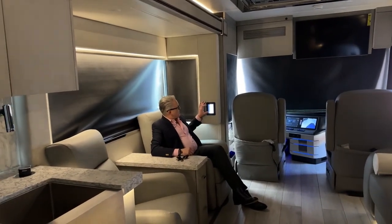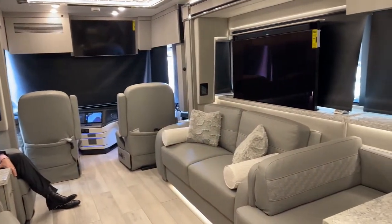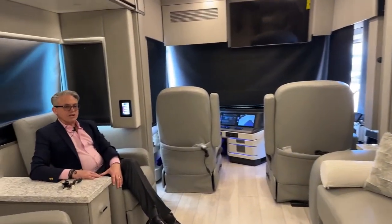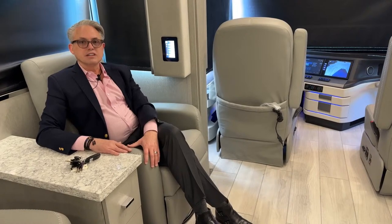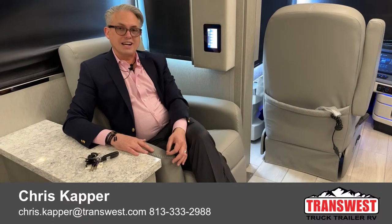At the end of the day, if you really want to travel in luxury, the Newmar King Air is the coach for you. It drives better than any other, with that 605 horsepower Cummins ISL engine — the peak of luxury. Come down to Fountain, Colorado. This is the last one on the lot. My name is Chris Capper at TransWest Truck Trailer RV. You can reach me at 813-333-2988 or at chris.kapper@transwest.com. Thank you so much and have a wonderful day.